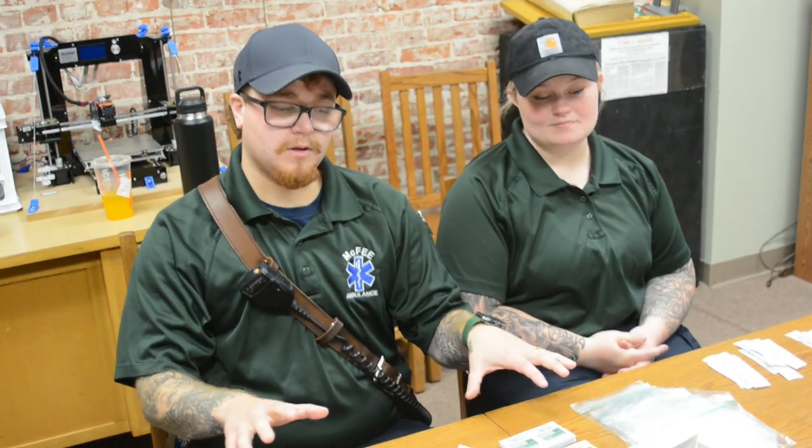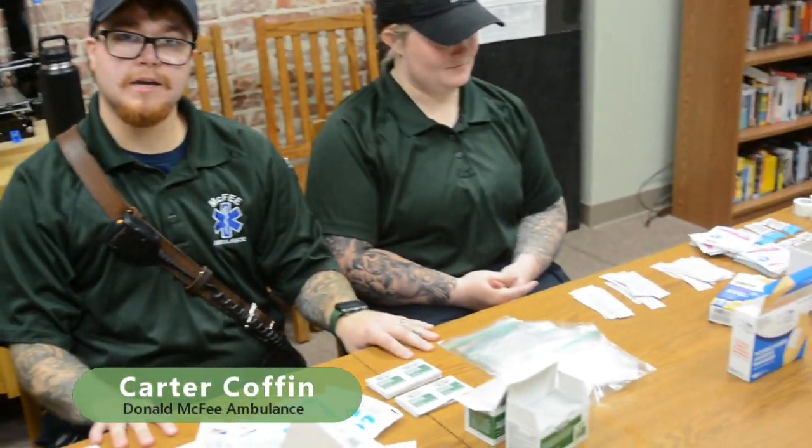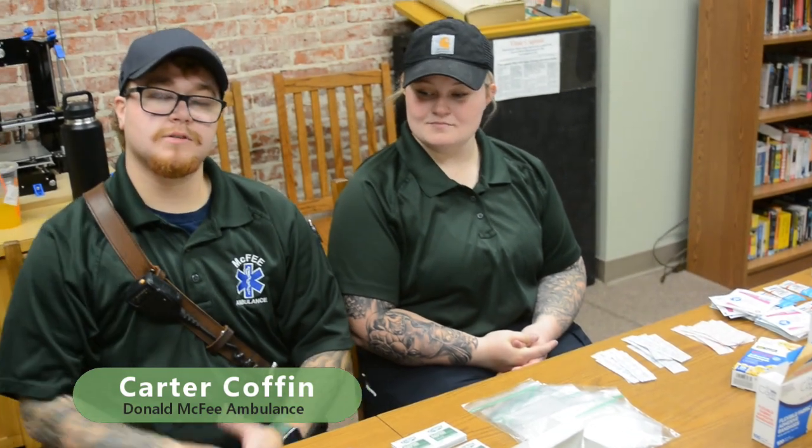What we're doing today is we're helping children put together first aid kits and we're also giving them tours of the ambulance outside. This is good just to get them well versed on first aid stuff, just in the event of a scrape or a fall or anything like that.